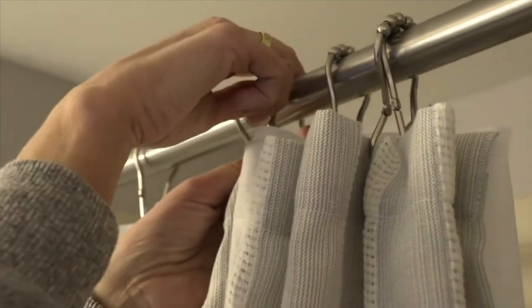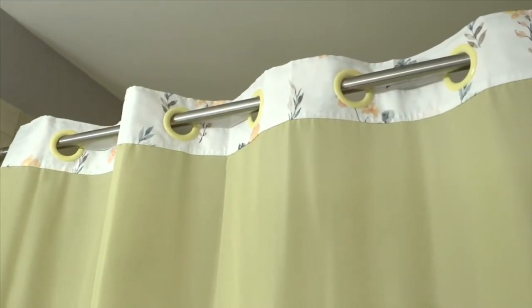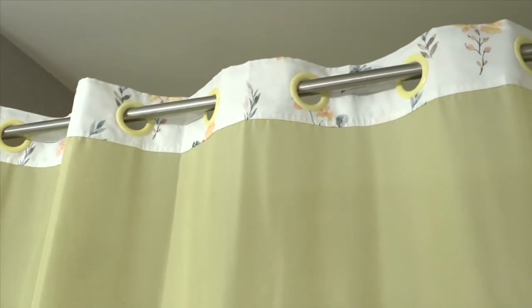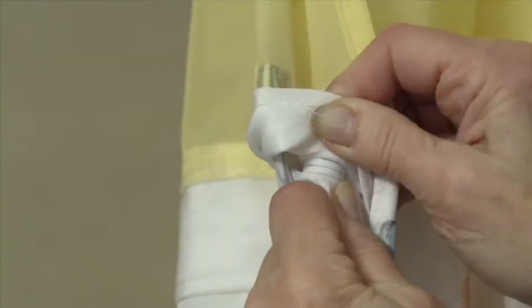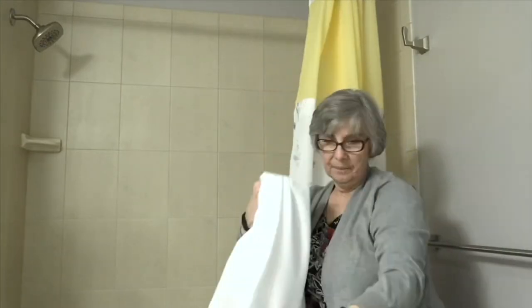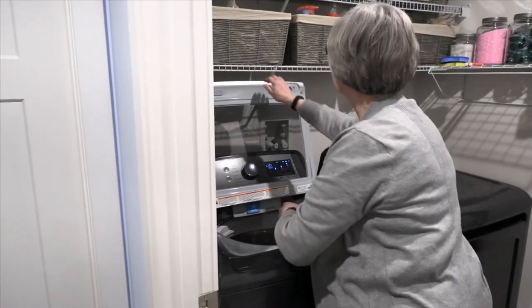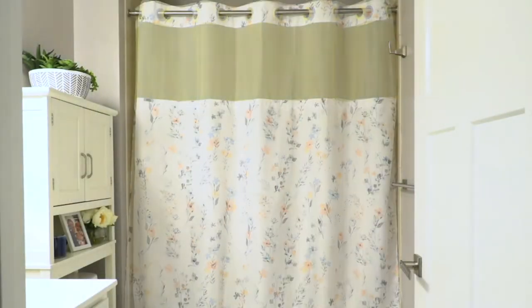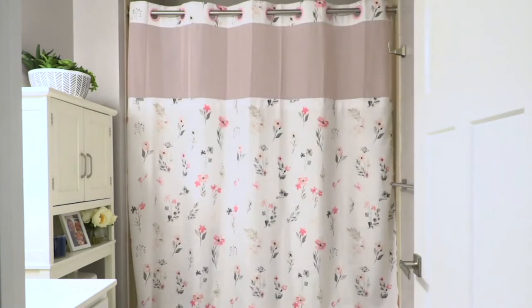Instead of those hooks — if you get the metal ones, they are hard to keep the shower curtain on. If you get the plastic ones, inevitably one breaks, then you've got to buy a whole other set. So here is that shower curtain liner. Now you don't have to buy that separately, and you can wash it if you want. You can even rinse it out in the bathtub because the liner is the part that gets the soap and shampoo on it and needs to be refreshed.